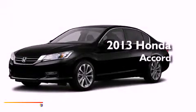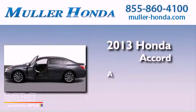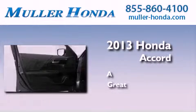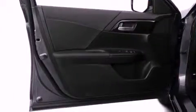This is a brand new 2013 Honda Accord. All of the following features are included.